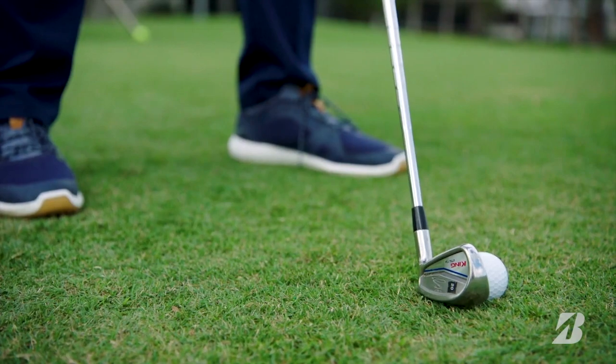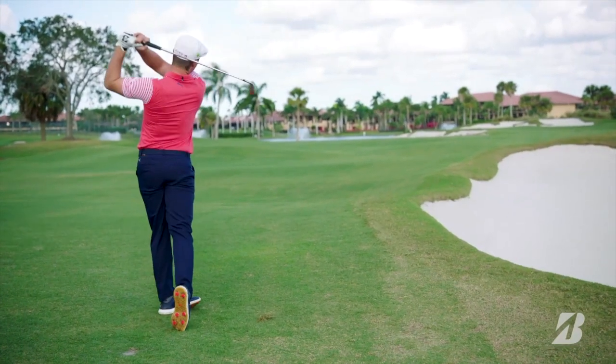You can also take part in Bridgestone ball fitting events around the country. Of course, we recommend trying the balls out on the course, and this is what we'll be doing in the coming weeks as we put a couple of their models to the test and see which performs best for me.